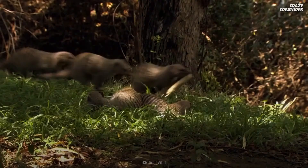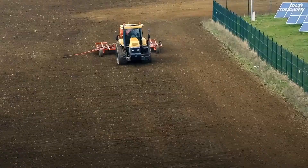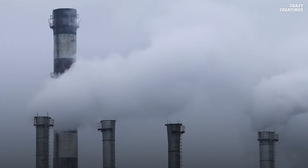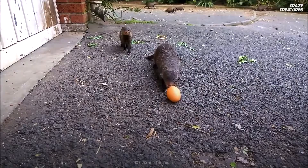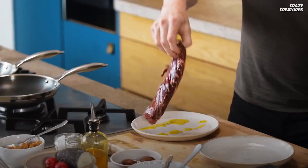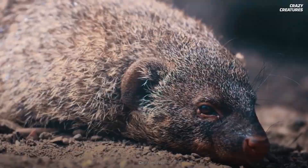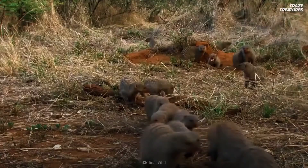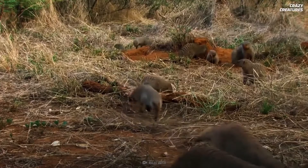Unfortunately, some mongoose species are threatened due to deforestation caused by urbanization and farming. Air pollution and climate change are major issues too. Their love for eggs means they often raid farms, making them a nuisance to farmers who cull them. They're even threatened by poachers who eat and sell their meat or use them as a roadside attraction. Feasting on king cobras and communicating with scent is what mongooses do, and that's what makes them crazy creatures.